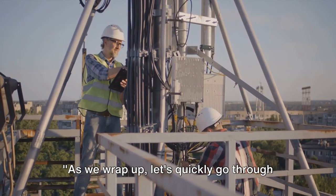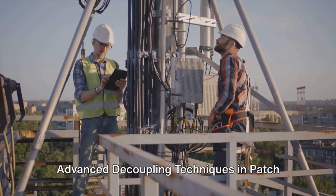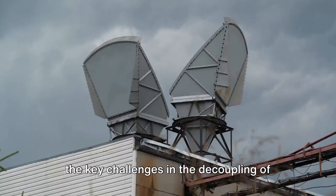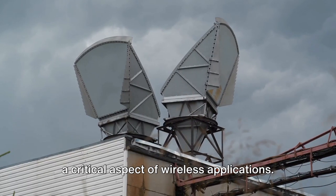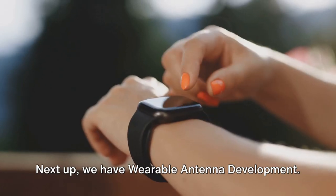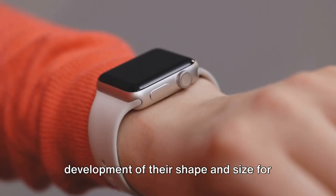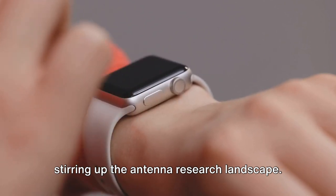As we wrap up, let's quickly go through the other important advancements. Advanced decoupling techniques in patch antennas are gaining traction, addressing the key challenges in the decoupling of antenna elements in multi-antenna systems — a critical aspect of wireless applications. Next up, we have wearable antenna development. As wearables become more prevalent, the development of their shape and size for various applications is a hot topic stirring up the antenna research landscape.